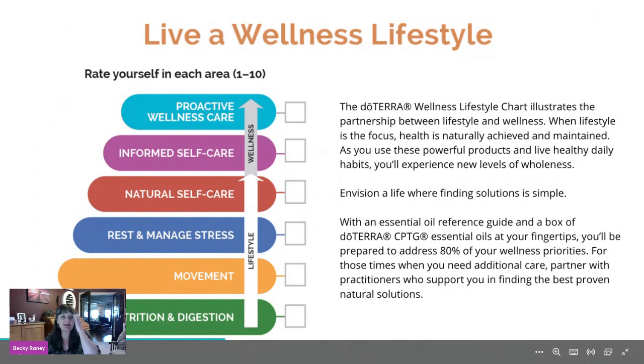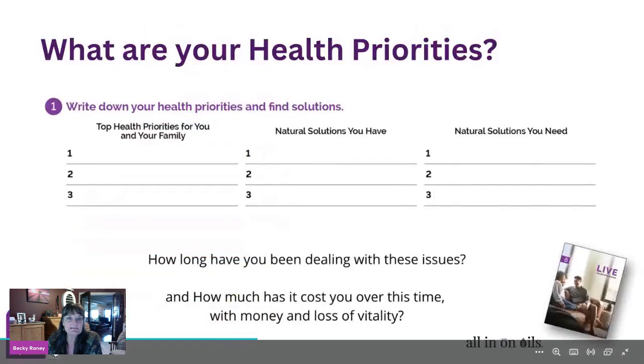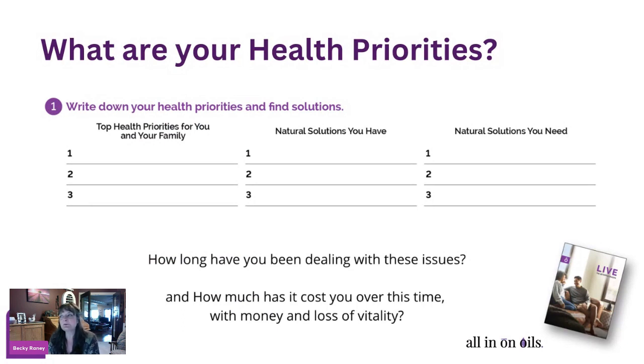This is the first part of our pyramid — lifestyle choices of using nutrition and digestion to help detoxify the body and rid impurities. doTERRA loves to teach a natural lifestyle and show all the different ways we can help support our body. What are your health priorities? With all the stress and toxicity in the world today — pollution, water systems, and everything we're exposed to — it's not as easy to build up our immune system.